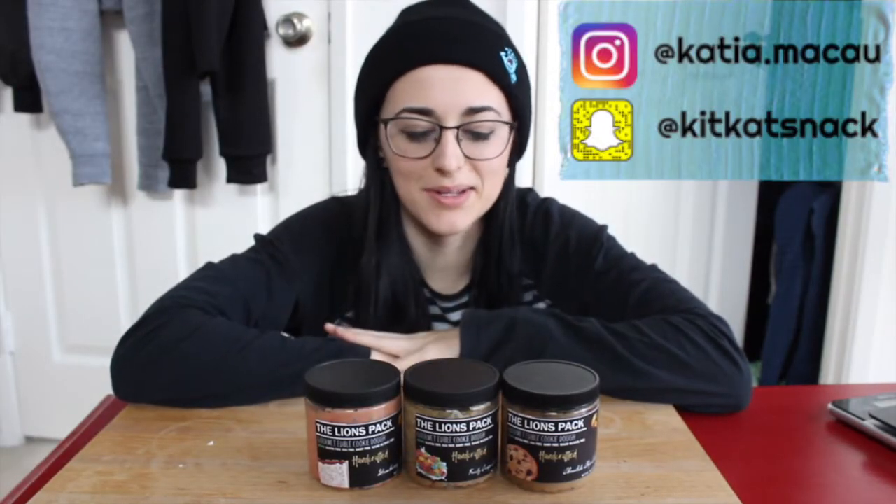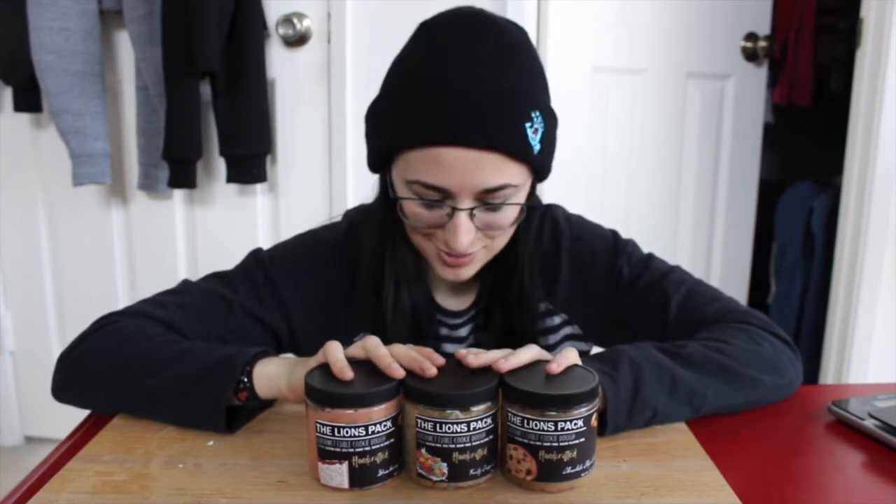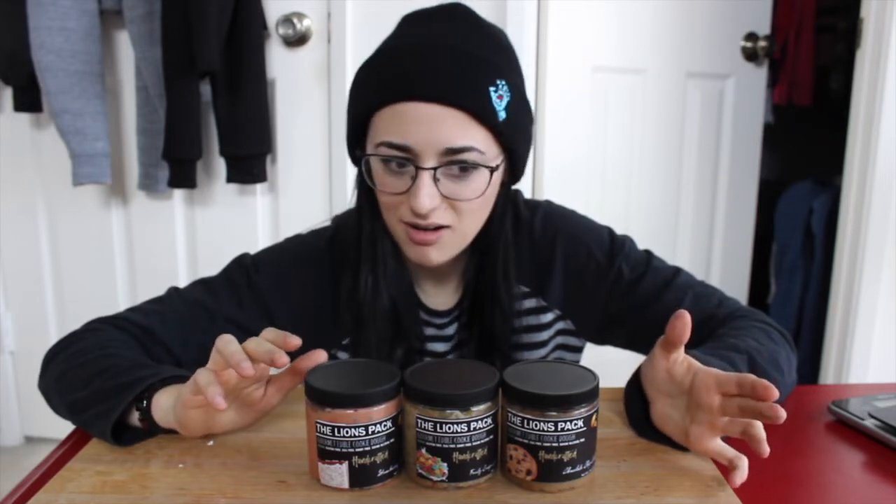What is up, you guys? It is Katya Bulks, welcome back to the channel and welcome to part five of the Lion's Pack taste test. These are edible cookie doughs — not cookie butters, not cookie dough — they are edible cookie doughs, and they are delicious. If you've seen my other videos, you can tell this is part five. I've been doing them in increments of four different flavors at a time, but I'm at the end of the flavors that I could find — I think I got them all.